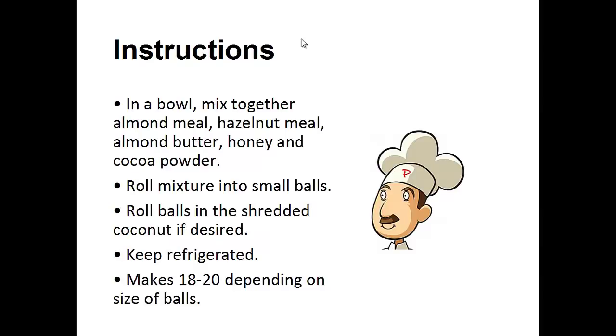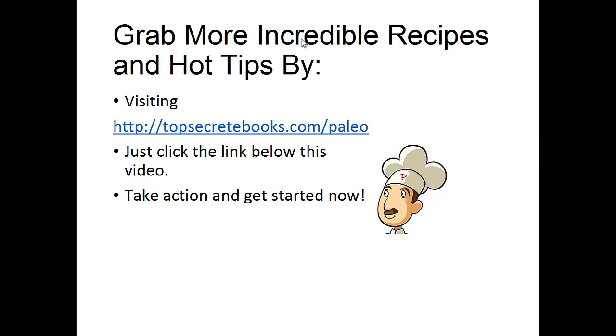Instructions: In a bowl, mix together the almond meal, hazelnut meal, almond butter, honey, and cocoa powder. Roll mixture into small balls. Roll balls in the shredded coconut if desired. Keep refrigerated. Makes about 18 to 20 balls depending on the size. And that's the recipe of the day.